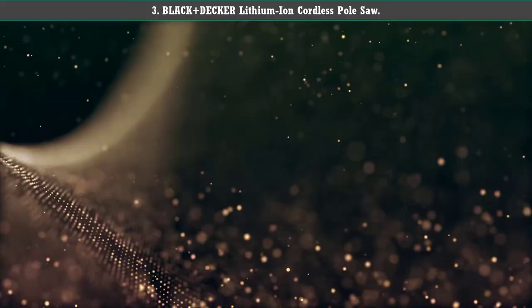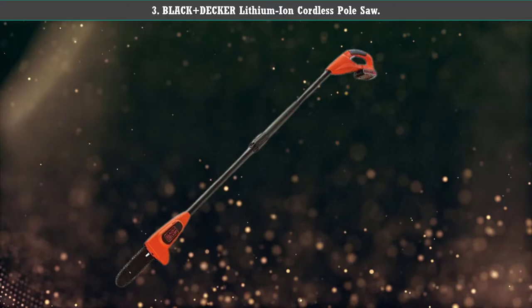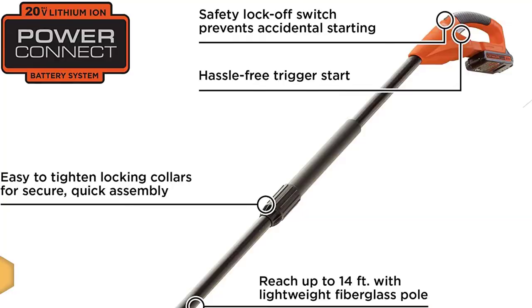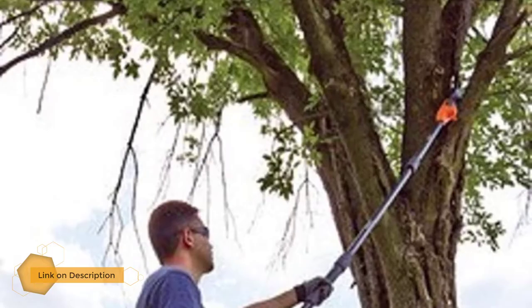Number 3: Black+Decker Lithium-Ion Cordless Pole Saw. Black and Decker has been a go-to homeowner brand for product dependability and long life for over 100 years. Their cordless electric pole saw has a maximum 10 foot pole length and an 8 inch blade to cut up to 6 inch diameter branches with ease. The 20 volt rechargeable lithium-ion battery has a 100 cut life for branches that do not exceed 1.5 inches.